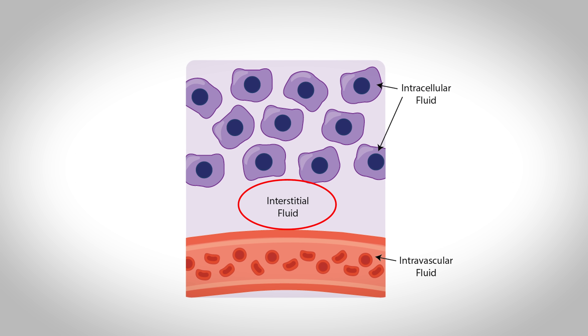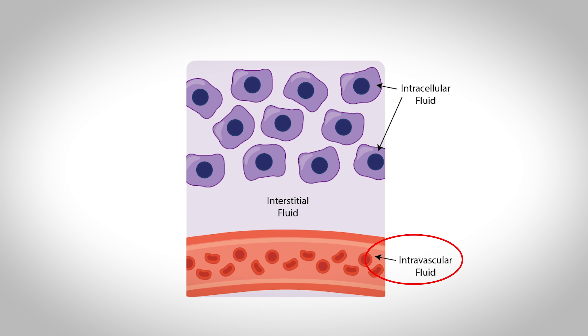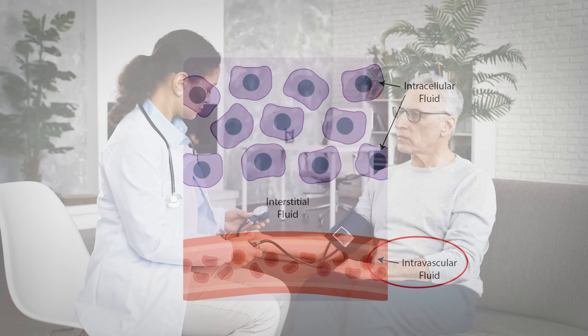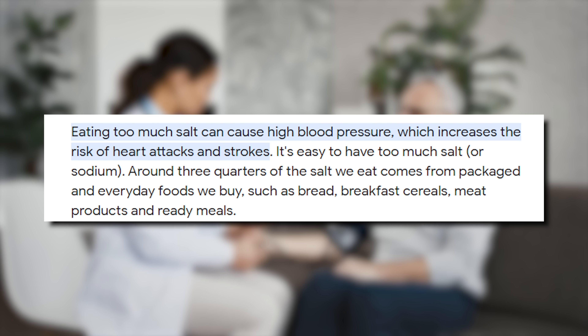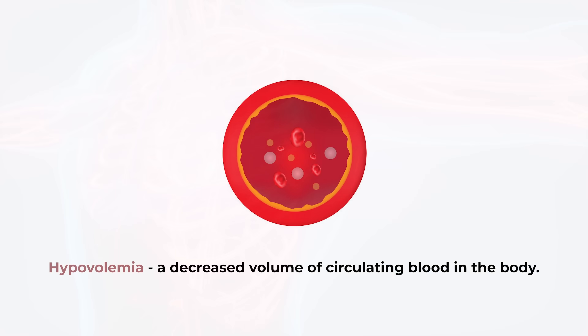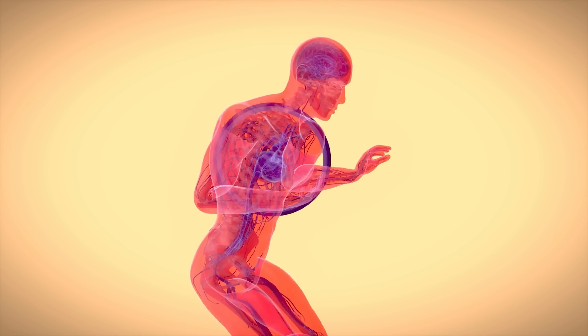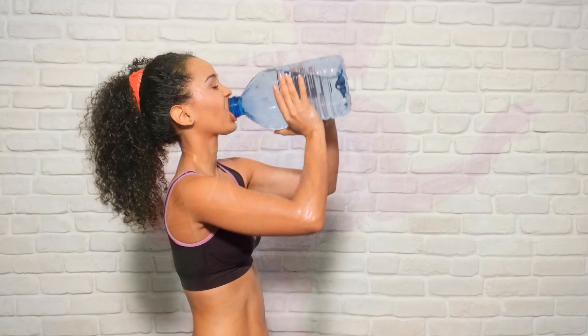How water is distributed throughout the body is really helpful to understand certain scenarios with water and electrolyte imbalances. Like if you were to have too much fluid in the interstitial space — that space between the blood vessels and the cells — this could result in swelling or edema. Or if you had too much fluid in the intravascular space, this could create increases in your blood pressure — and why sometimes you hear about this relationship between high blood pressure and high salt diets.